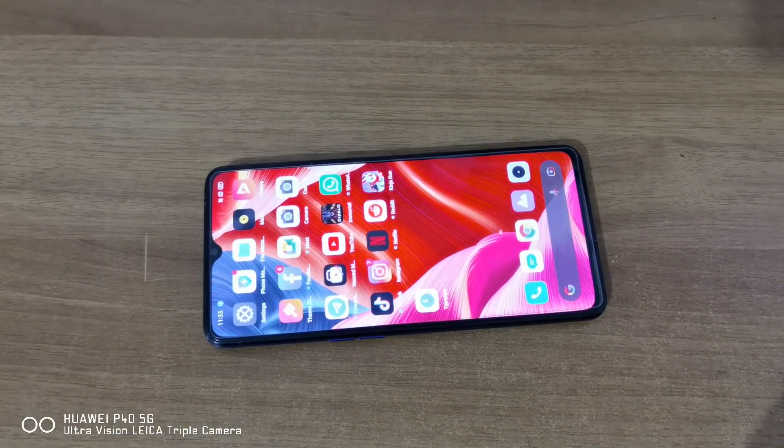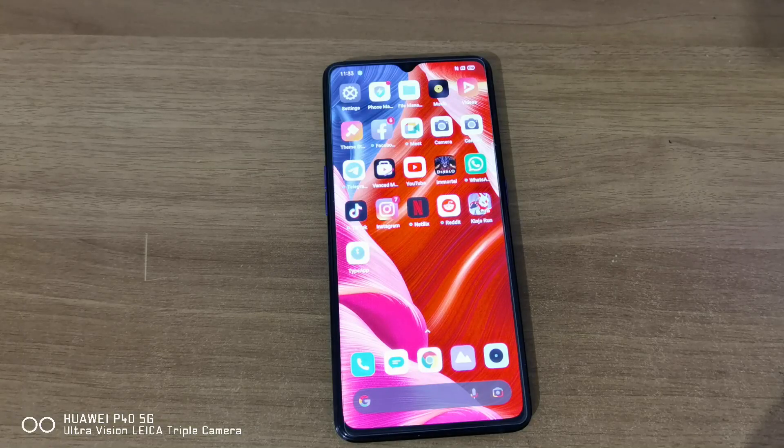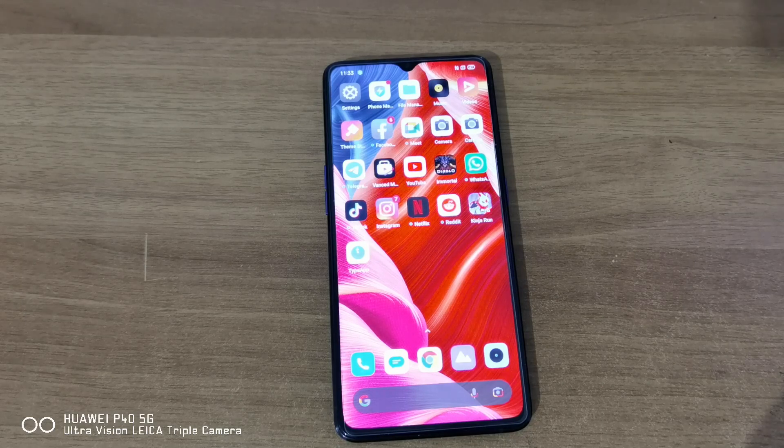To conclude: fail to Realme for not updating this phone to Android 12 or beyond. I'll probably keep it for a while to have fun with GCam and stuff, but eventually it will frustrate me because I know it deserves more — and I'll probably sell it again. Thanks for watching, see you next time.